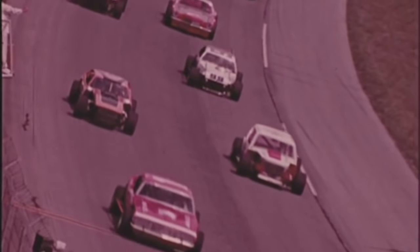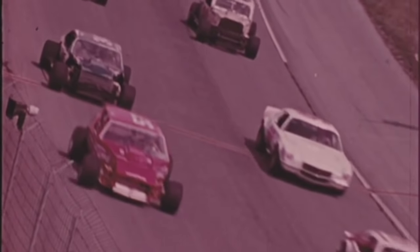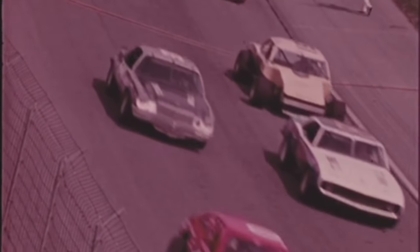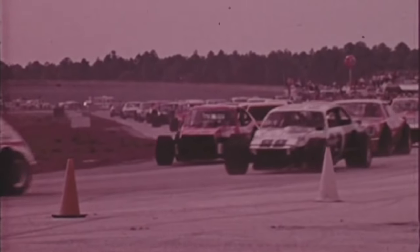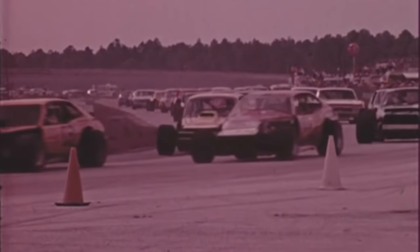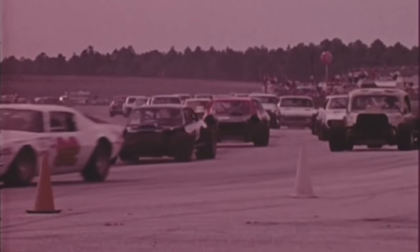The pace car leads the entire field around on the parade lap for this Permatex 200 modified championship road race. A good share of the race will be run on the high banked oval speedway. However, they also use a winding, twisting infield course with several right-hand turns, and for these boys used to short oval tracks, it's a whole new ball game.